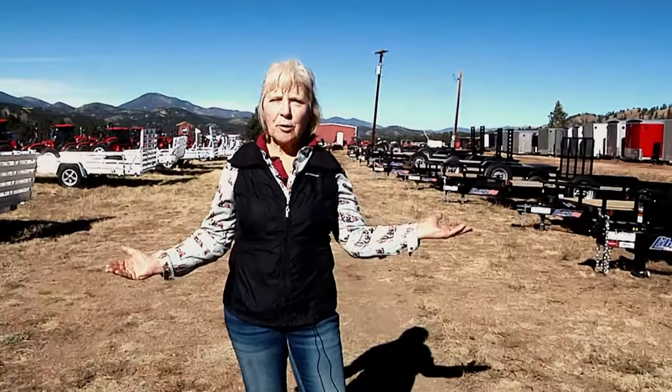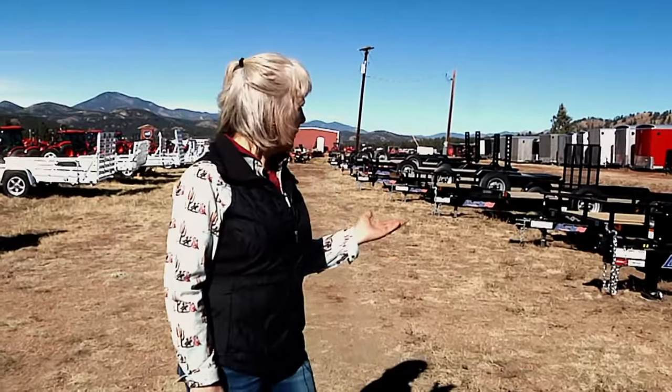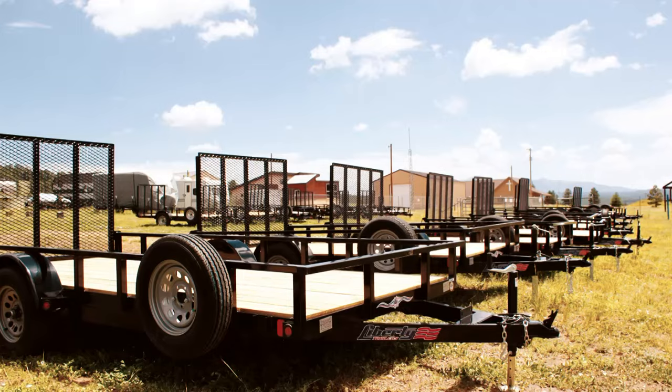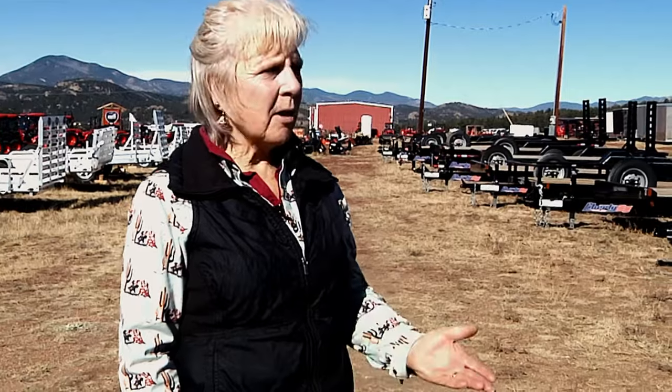We have Liberty on sale as well as Illuma. In the Liberty line, I've got car haulers that are really affordable, perfect for hauling tractors, everything you need. We also have dump trailers, and a bunch of our utilities — the prices have been slashed.